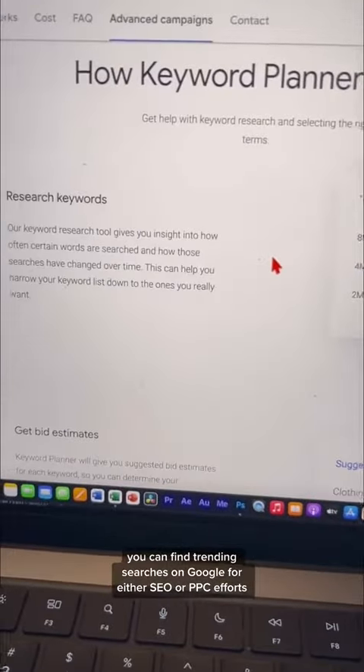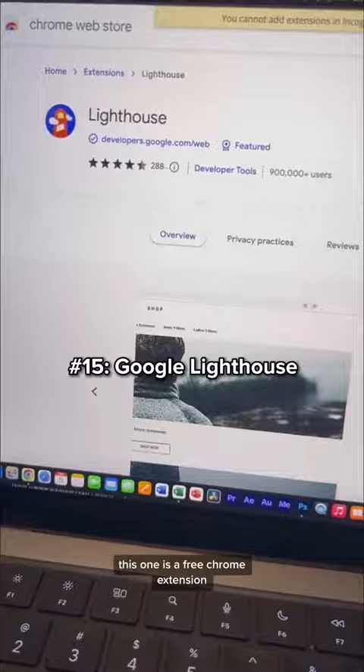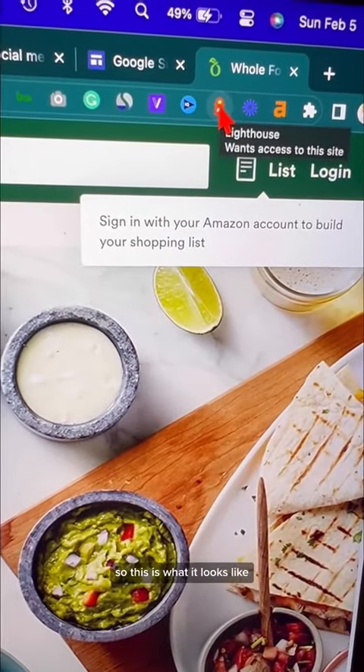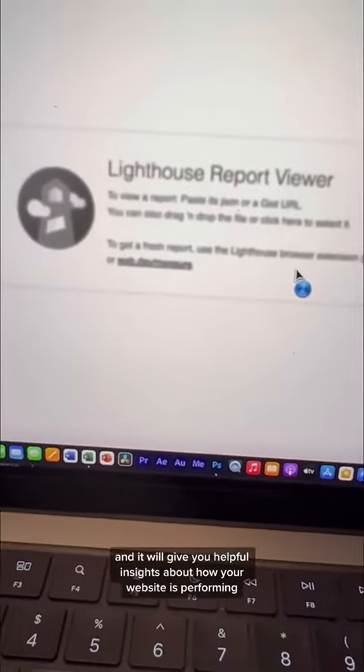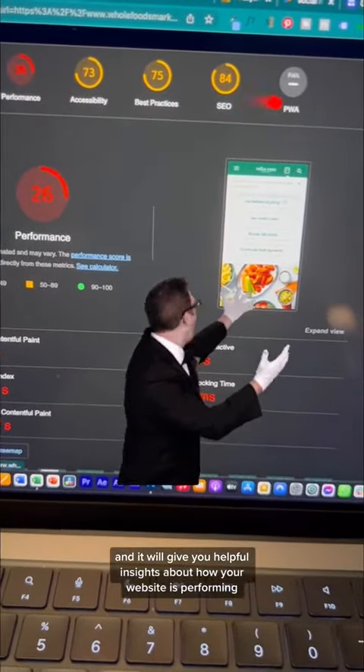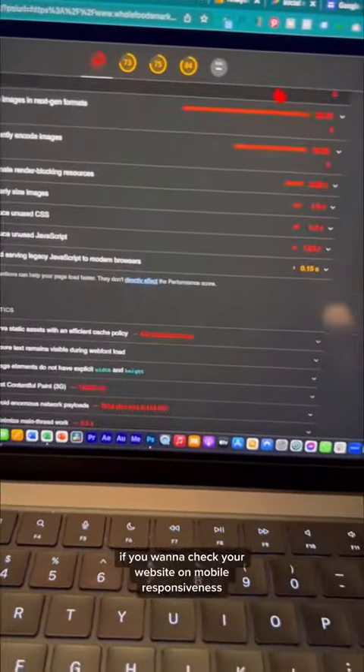Next we have Google Keyword Planner — you can find trending searches on Google for either SEO or PPC efforts. Google Lighthouse is another handy tool. It's a free Chrome extension, and all you have to do is click 'Generate Report' and it will give you helpful insights about how your website is performing.